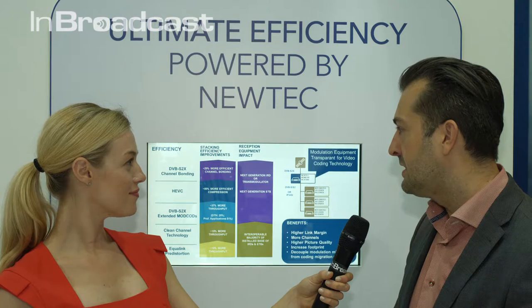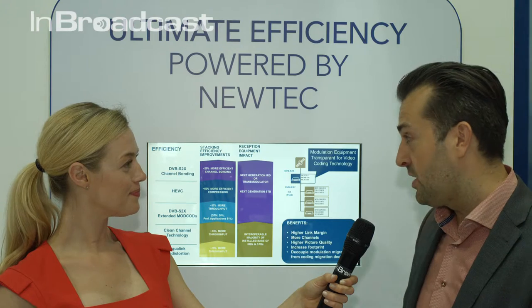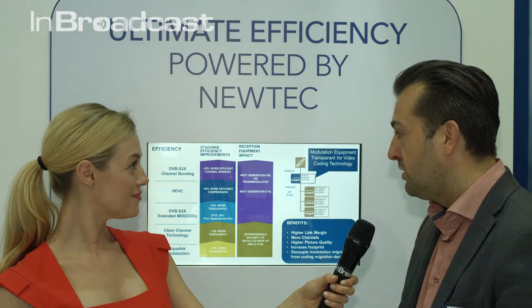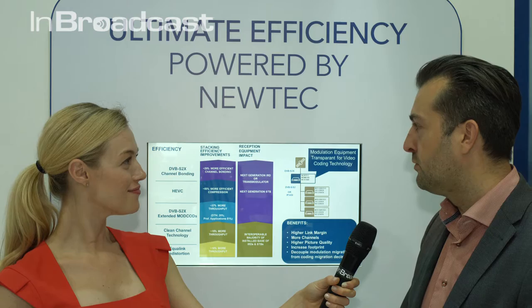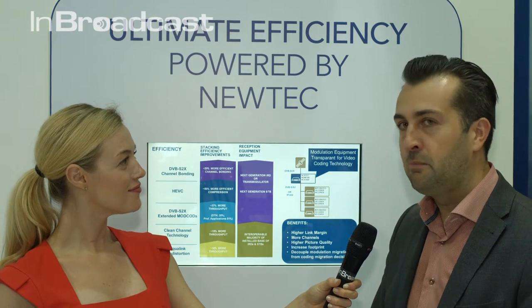It's great to see that we can have new technologies for both existing install base, as well as stack all the great new technologies for new services on top of each other, and dramatically improve those services as we have done before with S2, HD, and MPEG-4.